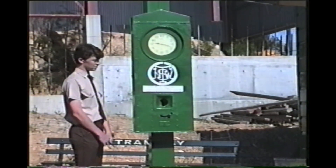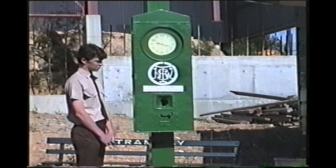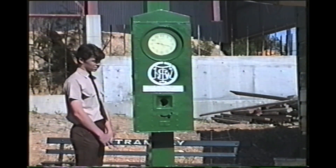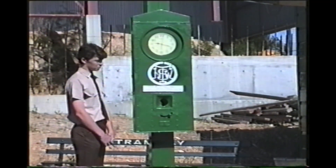It meant that they couldn't get there early, they certainly couldn't depart early. If they were running late then it would be recorded on the tape, and when the tape went into the depot master's office there'd be a please explain if they were too far out. This stopped them from doing anything they shouldn't, like ducking off and doing a bit of shopping on the side.